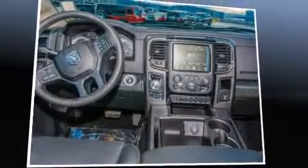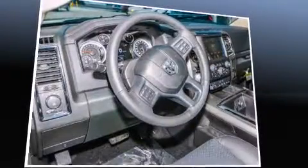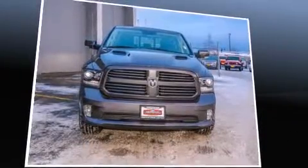heated and ventilated seats, heated steering wheel, and power seats. Features such as automatic climate control and leather upholstery prove that economical transportation does not need to be sparsely equipped.